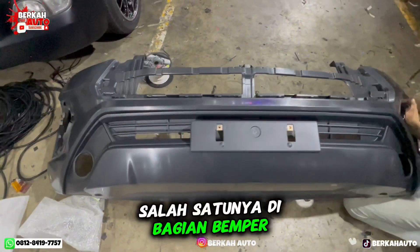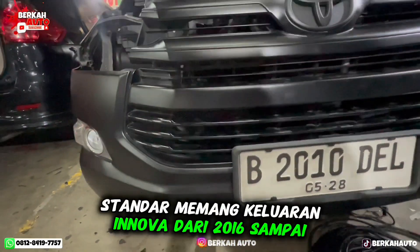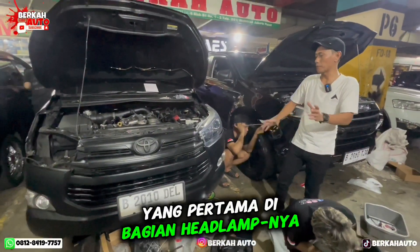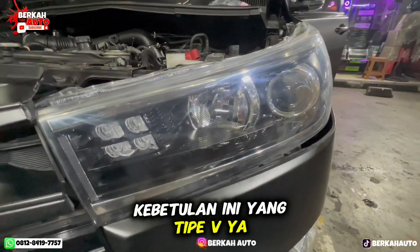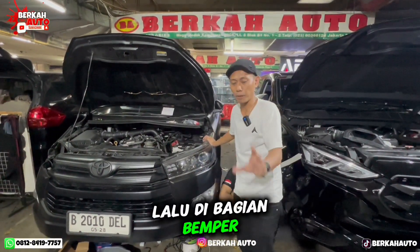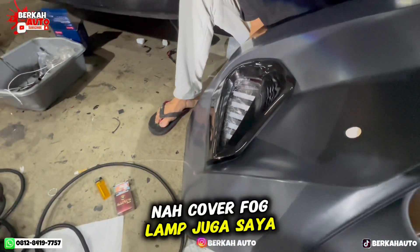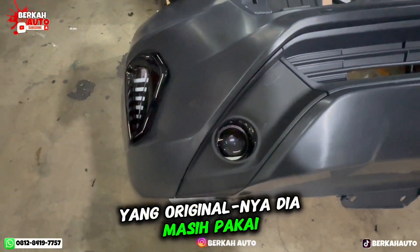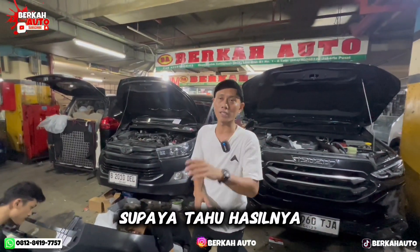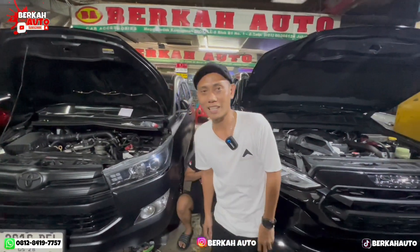Kita akan merinci upgrade Innova Reborn 2019 ini menjadi tampilan terbaru 2022. Pertama di bagian headlamp — tipe V ini akan saya modifikasi dengan double projector. Kedua di bagian damper yang juga sudah saya modifikasi. Ketiga di bagian cover fog lamp, termasuk fog lampnya yang originalnya masih pakai halogen, akan saya upgrade menjadi billet projector. Jangan di-skip supaya tahu hasilnya.